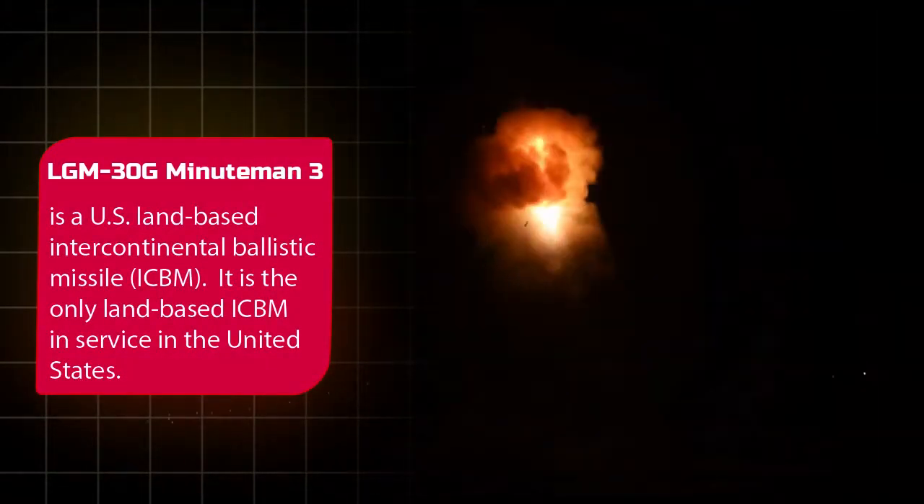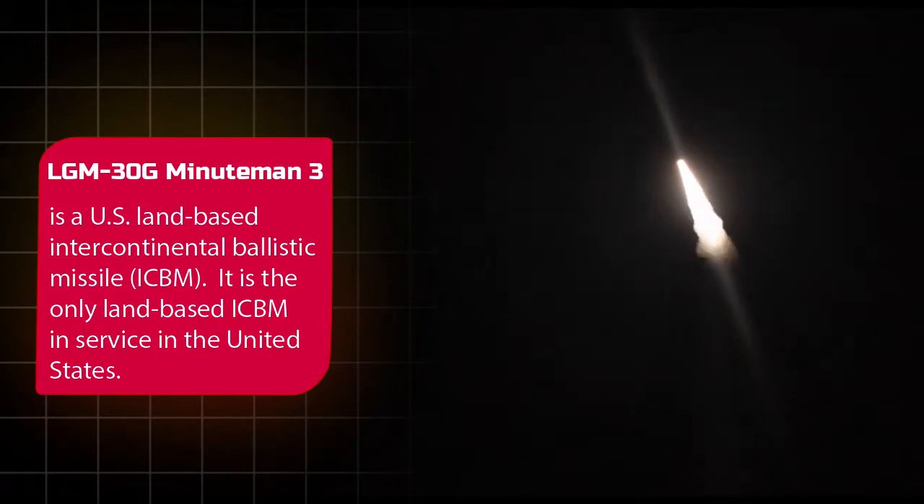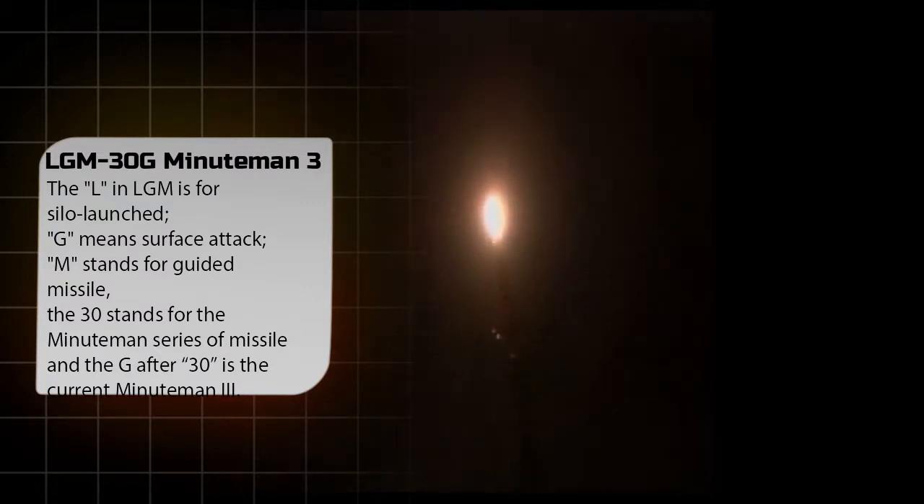The LGM-30G Minuteman III is a U.S. land-based intercontinental ballistic missile, or ICBM — the only land-based ICBM currently in service in the United States. In the designation LGM: L is for silo-launched, G means surface attack, and M stands for guided missile. The 30 stands for the Minuteman series, and the G after 30 designates the current Minuteman III variant.